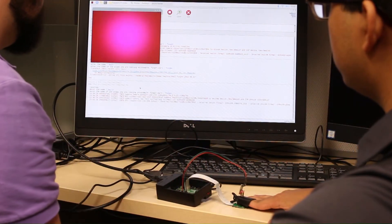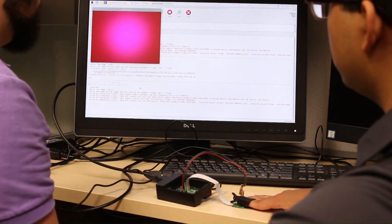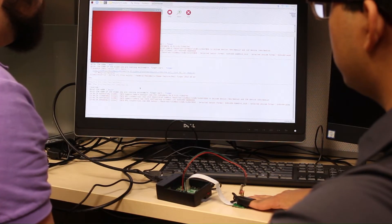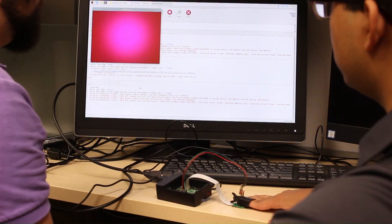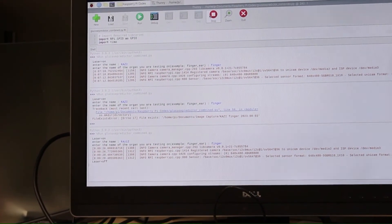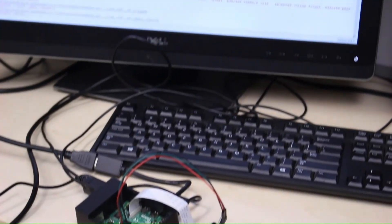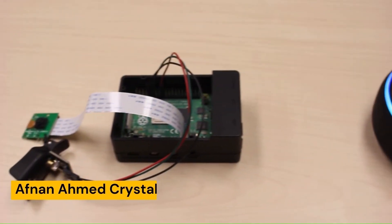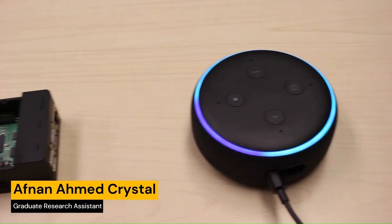The device then turns on the laser and camera diode, captures the image data, transforms the image data into inputs for the model, runs the model, and outputs the predicted glucose value. We also have Alexa voice integration and a mobile app to go with GlucoCheck.